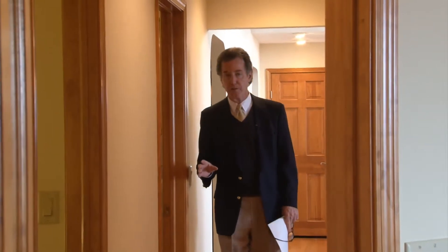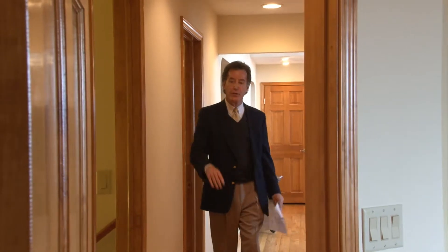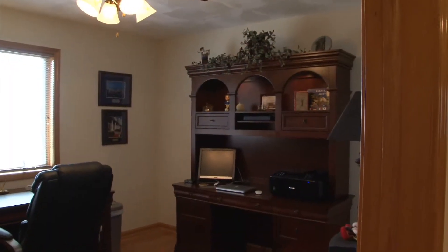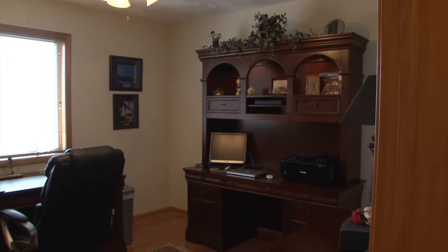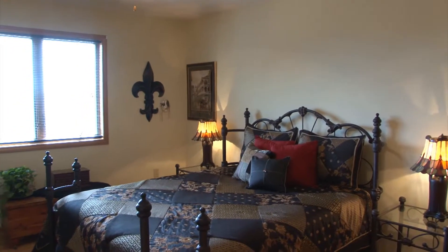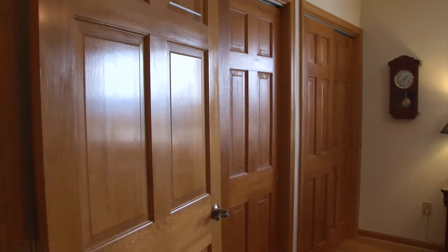Built in 2001, this house has nearly 4,000 square feet of living space — 3,798. There are hardwood floors in this bedroom wing of the house. There are three bedrooms and a full bath, all the same level of quality as the rest of this home.